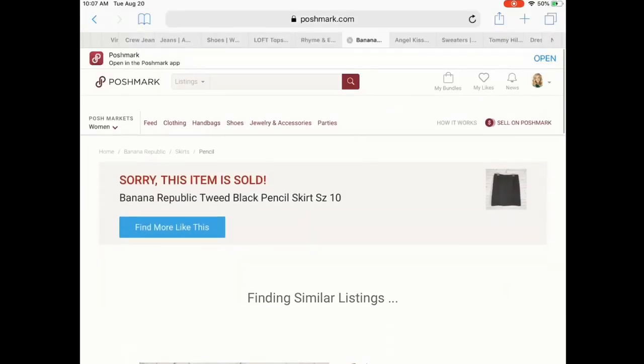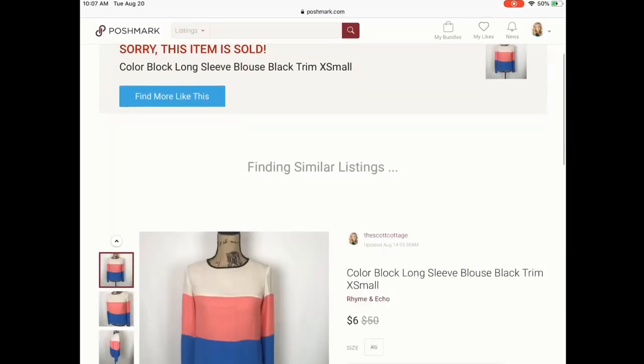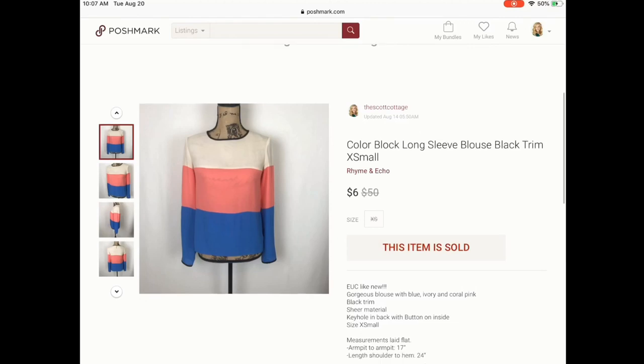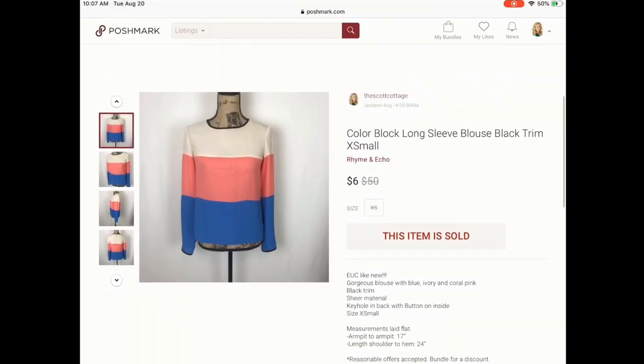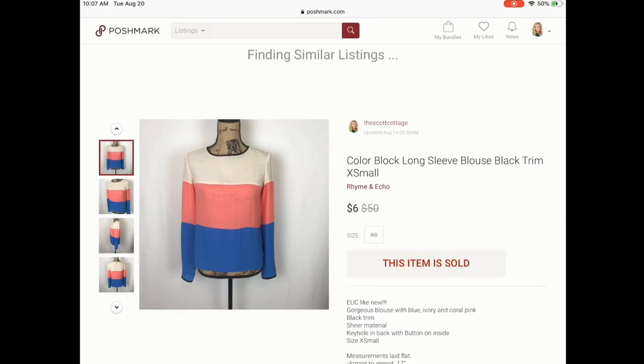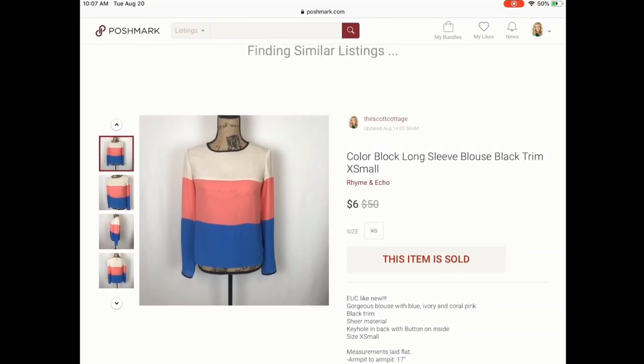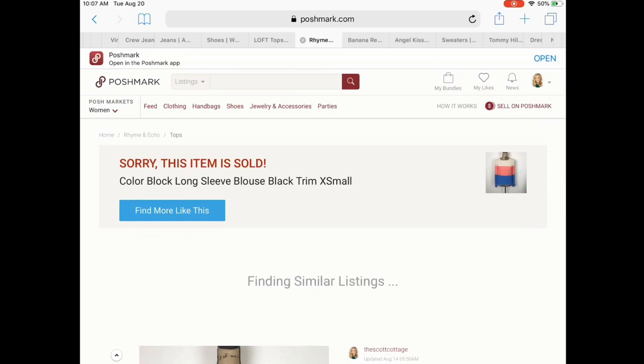Next is something I've had for some time and I'm really glad to get it sold. I had price dropped it so many times because it is older inventory — I purchased it in October of last year. It sold for $6, just a beautiful semi-sheer color block top by a brand called Rhyme and Echo. I don't even know where it's sold, but probably a department store. Sold for $6 — I probably would not pick that up again, but happy to see it go.